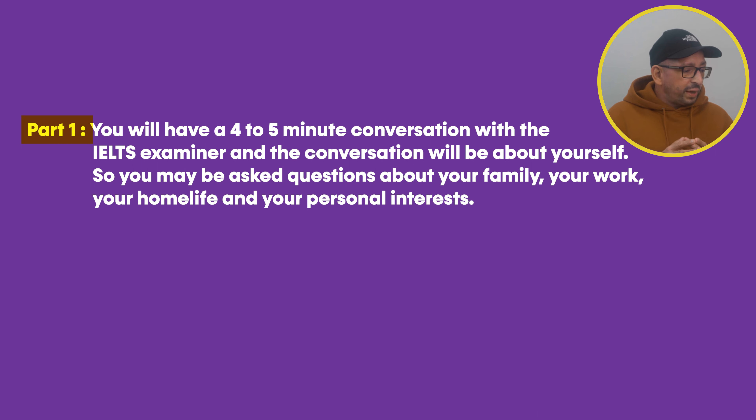Part one will last anywhere between four to five minutes. Here, you will have a conversation with the IELTS examiner, and the conversation will be about yourself. You may be asked questions about your family, your work, your home life, and your personal interests.